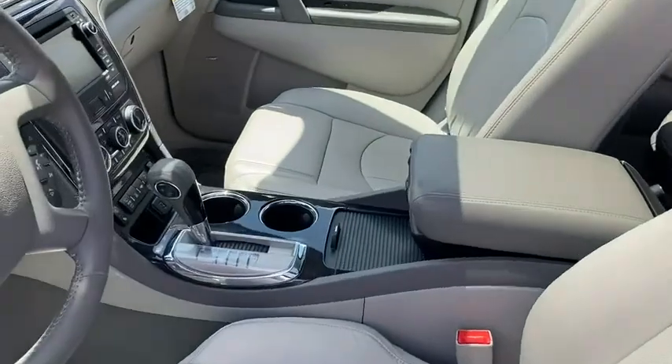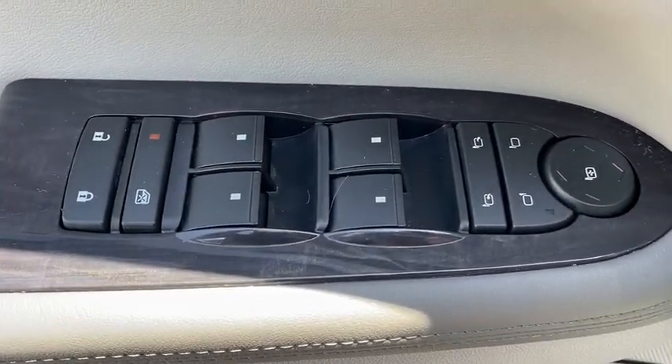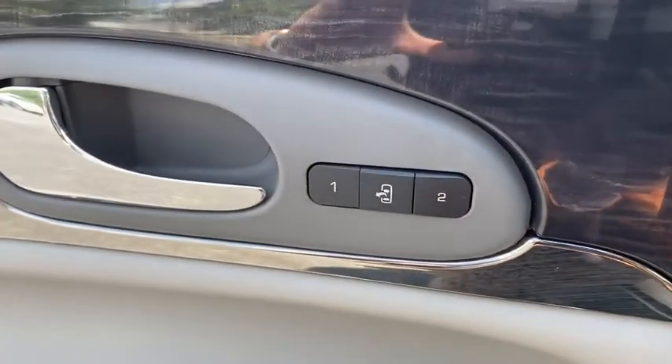Power liftgate, leather-wrapped steering wheel, dual airbags, power steering, heated and cooled front seats, and four-wheel disc brakes.